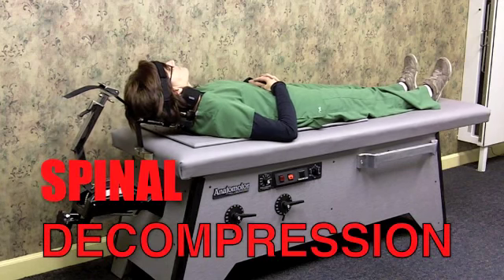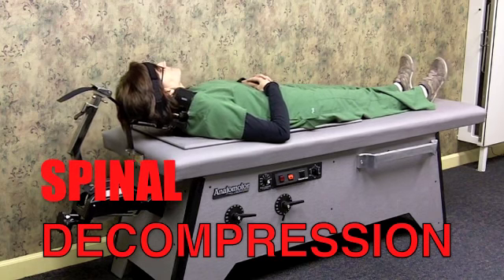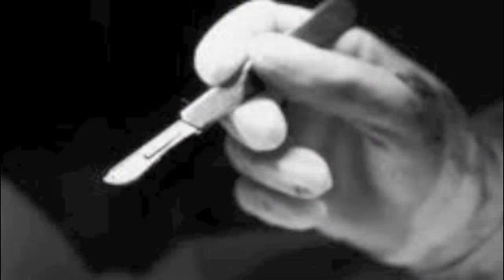So now that you've learned about spinal decompression, you have a choice.